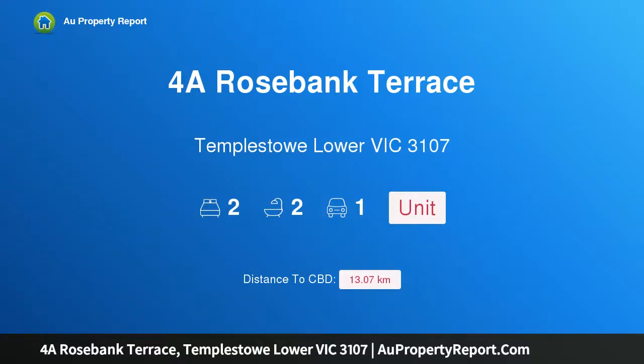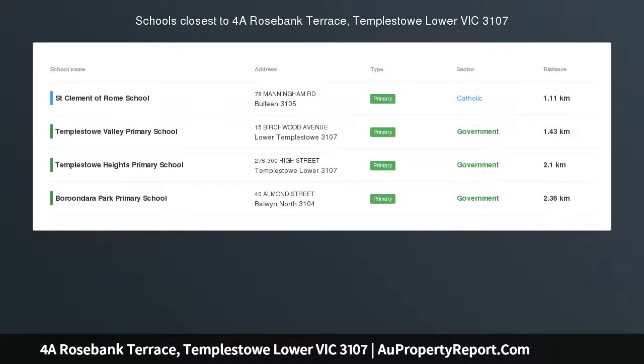Hi, I am glad to introduce a property at Rosebank Terrace, Templestowe Lower, Victoria 3107.